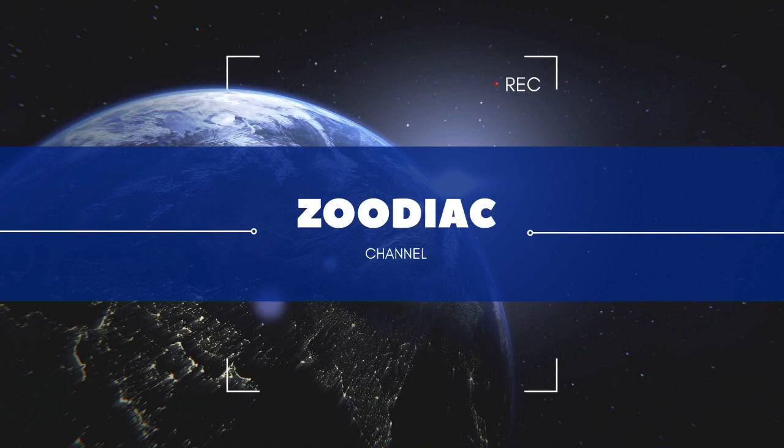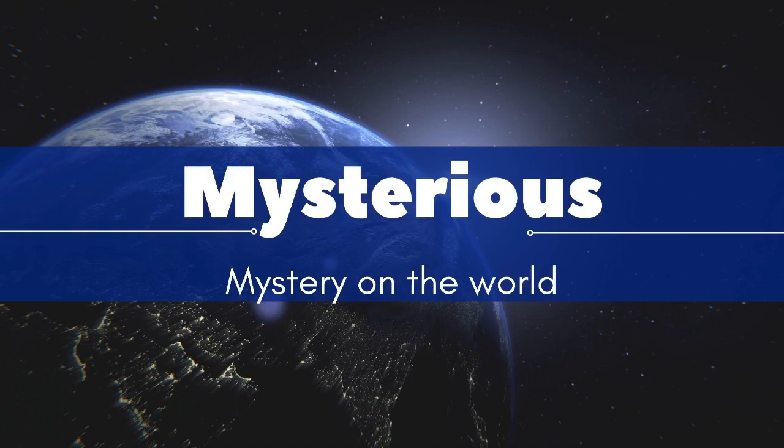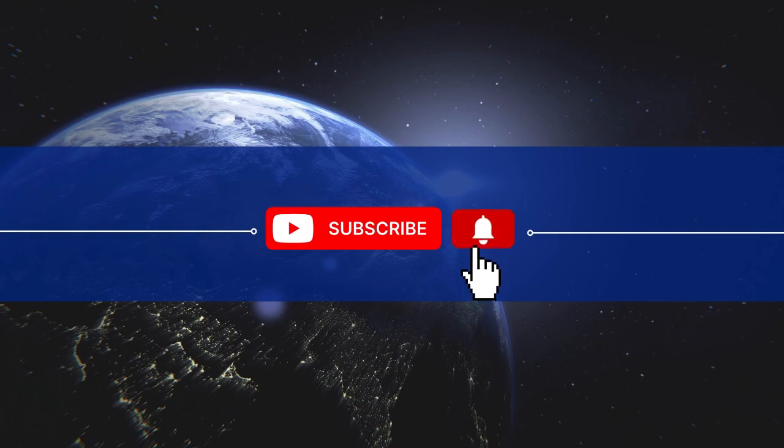Welcome to Zodiac channel. Today we want to watch together some mysterious videos that have appeared on the internet. Please press the subscribe button and the bell to get the latest video.